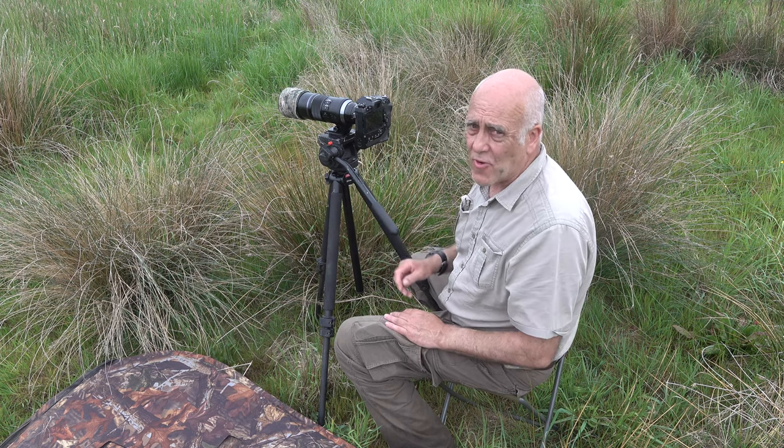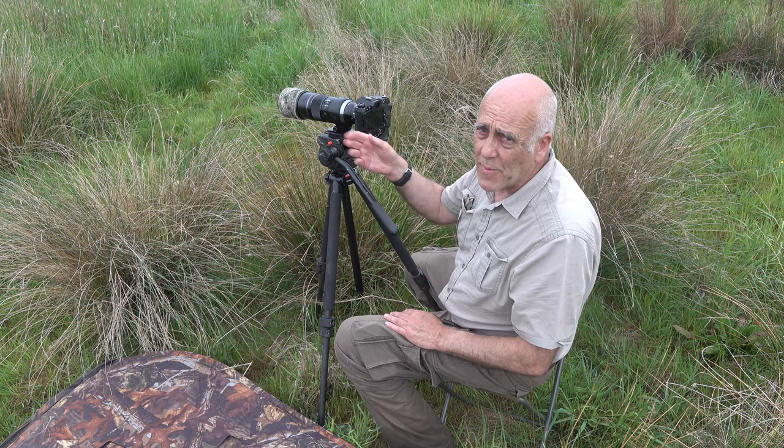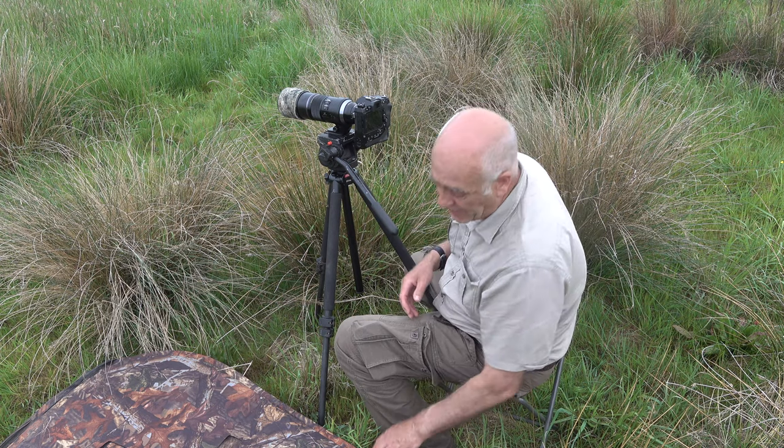Set the camera up first and get all the settings right. You can judge the image size — you know how big a reed bunting is going to be on that perch. When everything's in place, then we put the hide up on top.